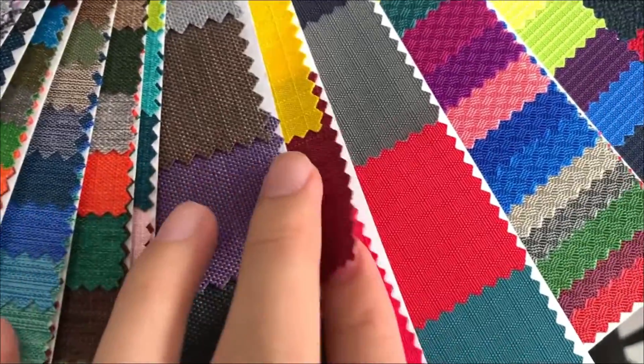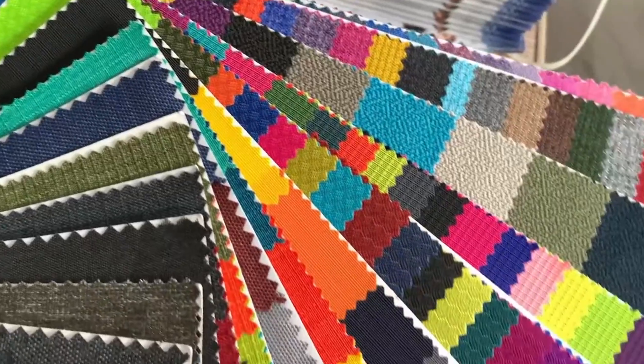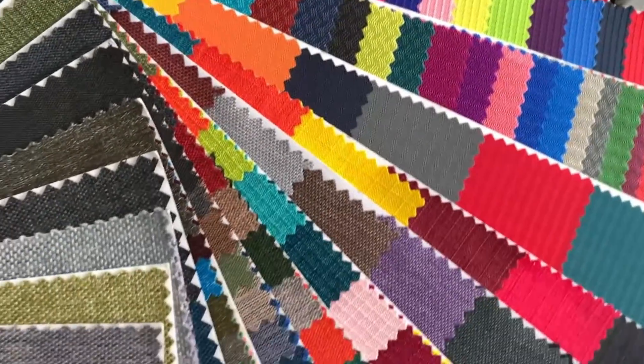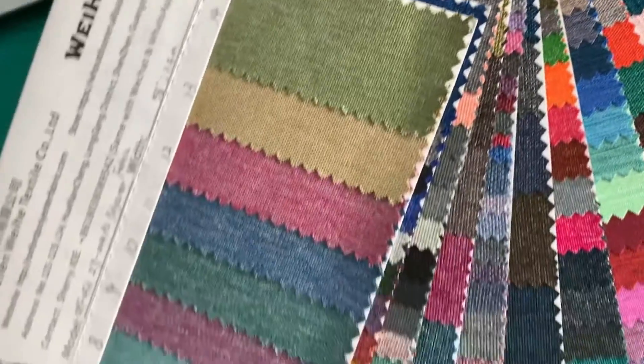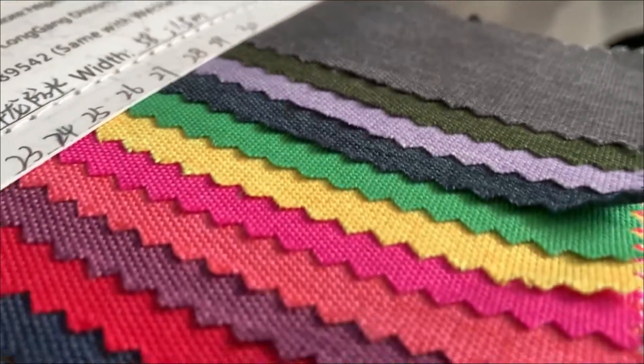Oxford fabric goes from the blank fabric through relaxation, alkali, dyeing, anti-static, coating, and other treatments. It has a thin texture, is soft, has good waterproof properties, good durability, and other advantages.